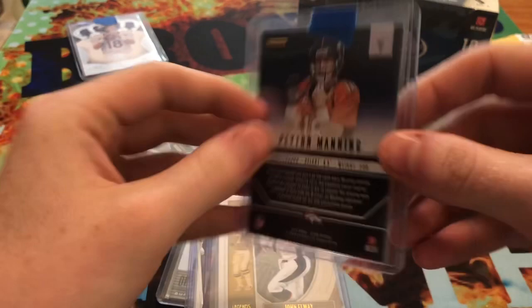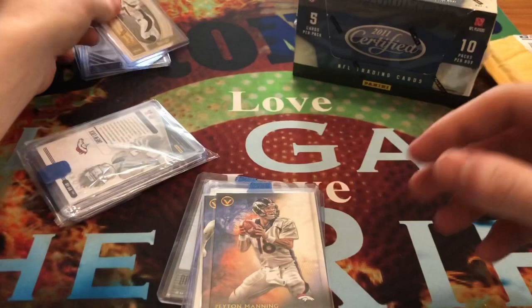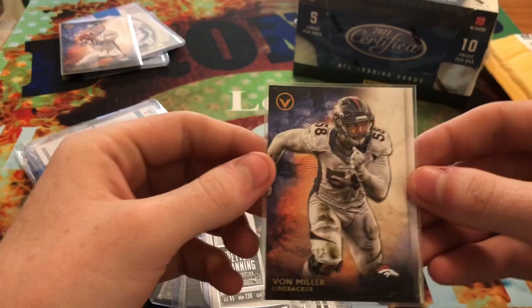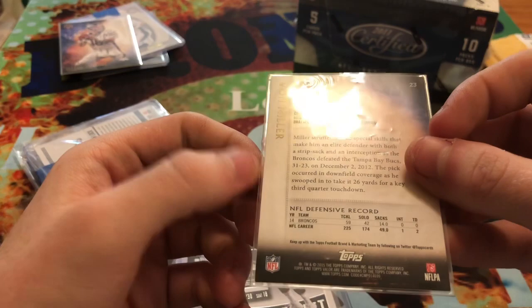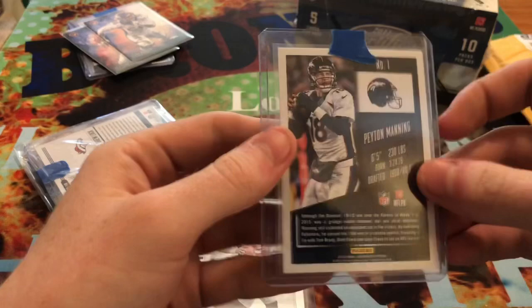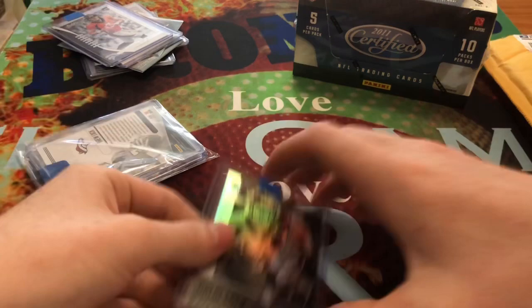And a John Elway out of Legacy - 2019 Legacy. Ooh, there we go - Peyton Manning out of Topps Valor. And then a Von Miller out of Topps Valor. I love the look of Topps Valor cards - they just make the players stand out so nice. And then we get a Peyton Manning out of Panini Contenders, Drew Lock out of Absolute, and then Drew Lock out of Illusions.